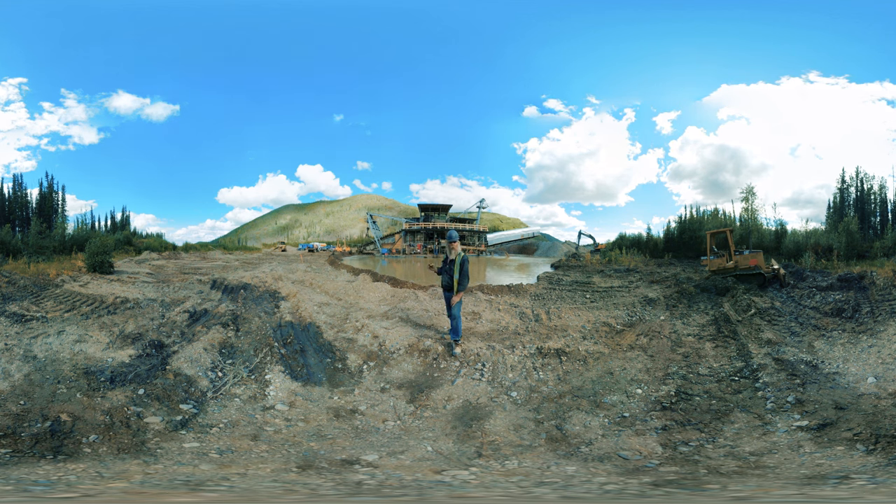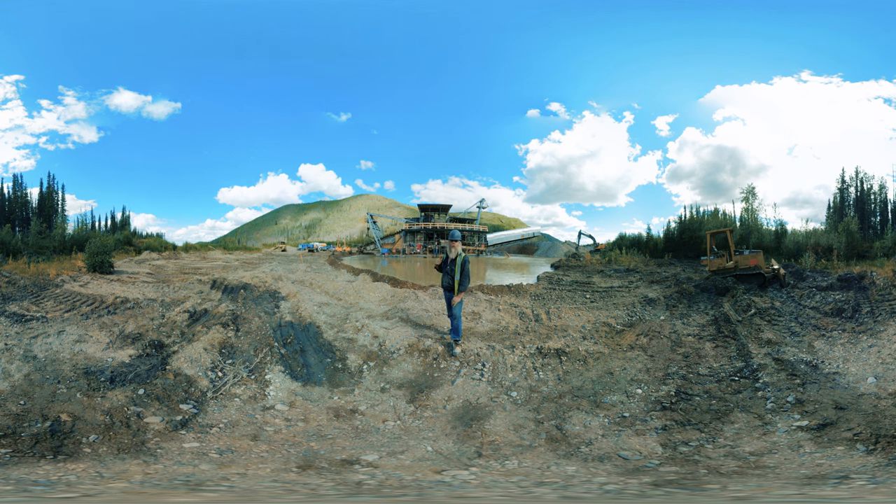Anything under one inch goes through the holes, goes through the sluice boxes, then it goes over set hydraulic riffles, then it goes over a bunch of massive expanded metal, and then out the back it goes.